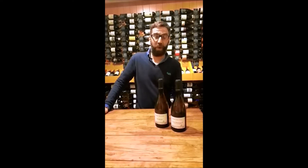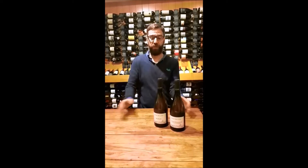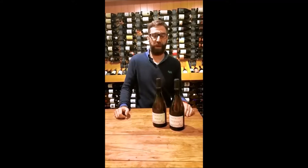Hi there, this is Drinkmonger Wine Wednesdays and we're going to be taking this opportunity to introduce you to some of the new additions to our range, some of the wines that we get most excited about in the shop.